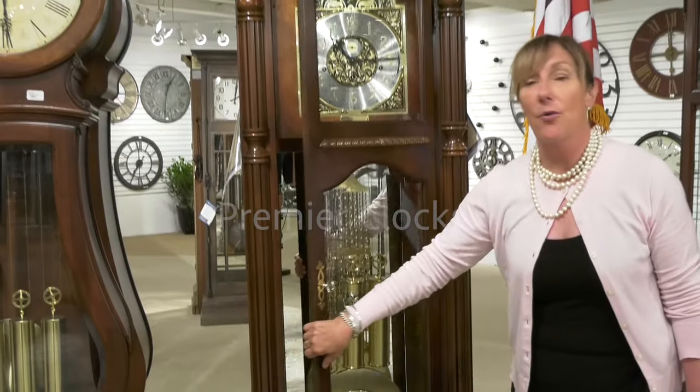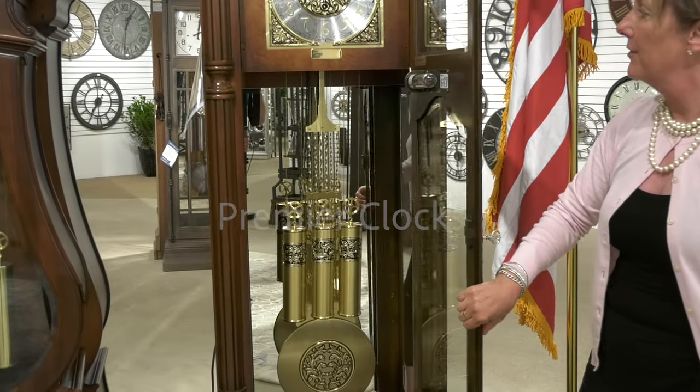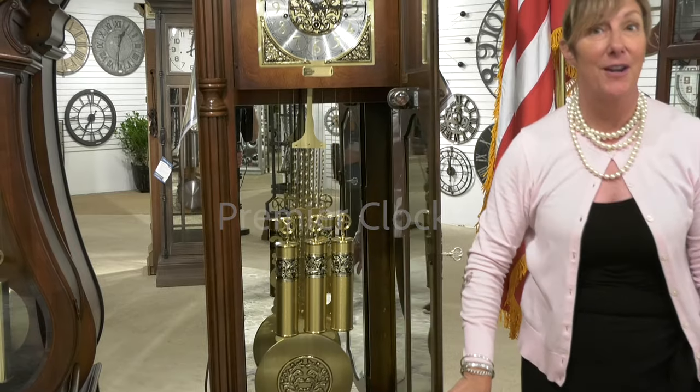They are heirloom pieces of quality furniture that allow you to pass this on from generation to generation.